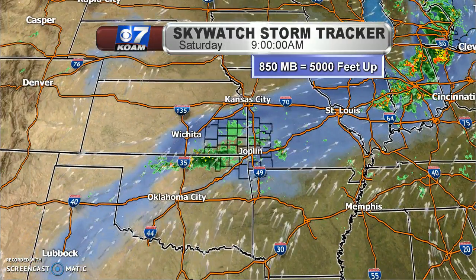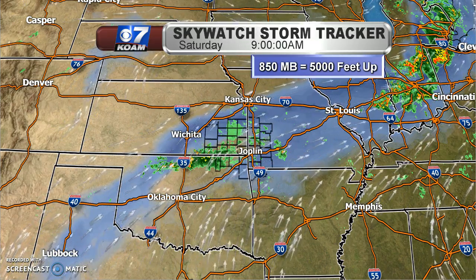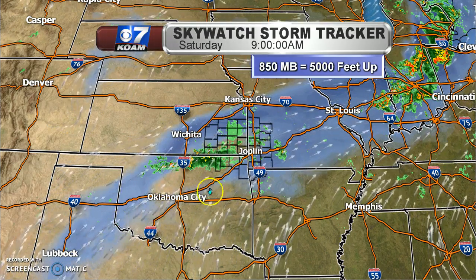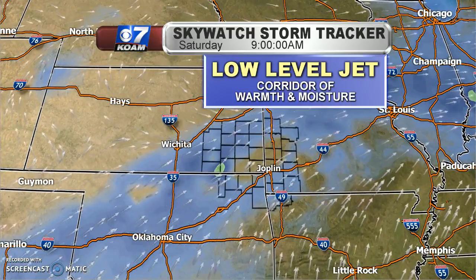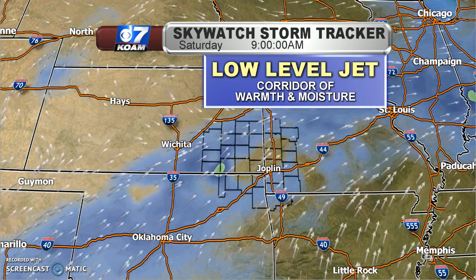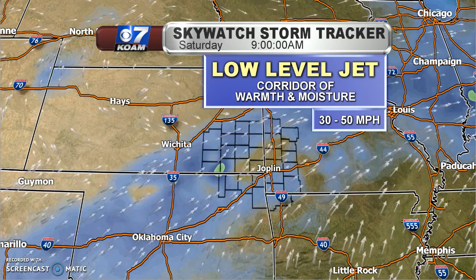We don't have to look very far for the answer. Let's go upstairs, almost a mile up — 5,000 feet up at 850 millibars. That particular level of the atmosphere is where we look to find a feature in terms of the winds. We see the wind arrows plotted along with these contours — that is called a low-level jet, a good corridor of warm air and moisture streaming in from the south and southwest, with wind speeds ranging between 30 and 50 miles per hour.